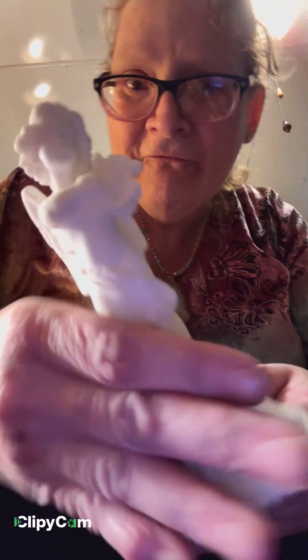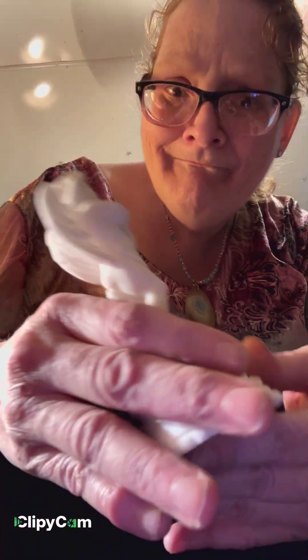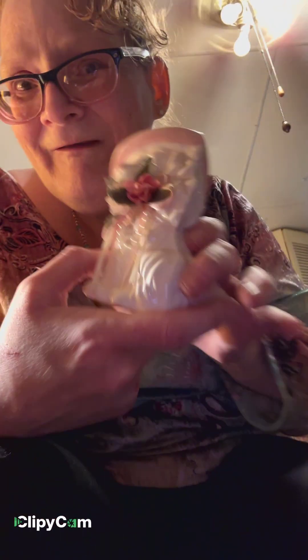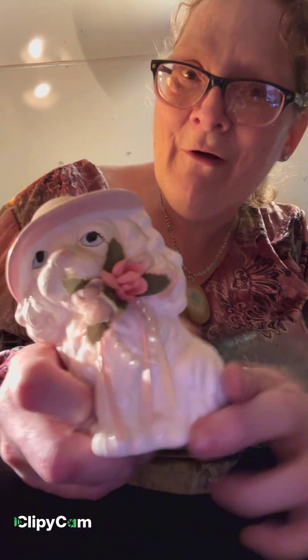A little angel — really needs to be cleaned up a bit but that's all right. And a little puppy — I'll probably keep that one and paint it to look like mom's dog Coco.